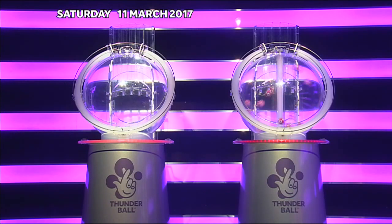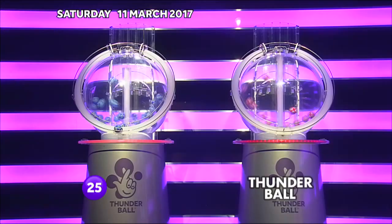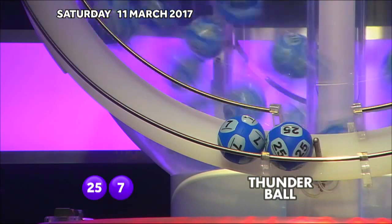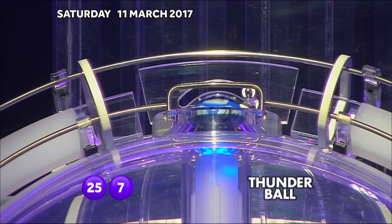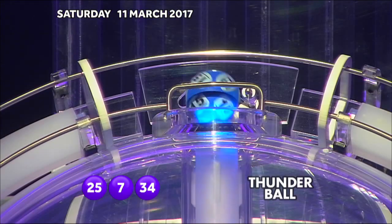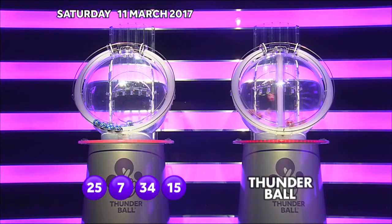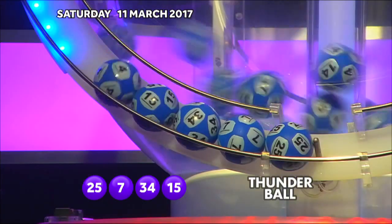And the first number out is... 25. 7. 34. 15. 4.